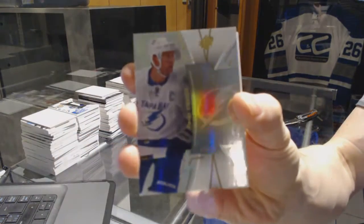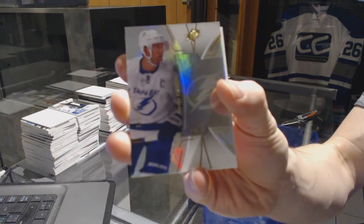Alright, we've got a base card, number 149 for the Tampa Bay Lightning, Stephen Stamkos.